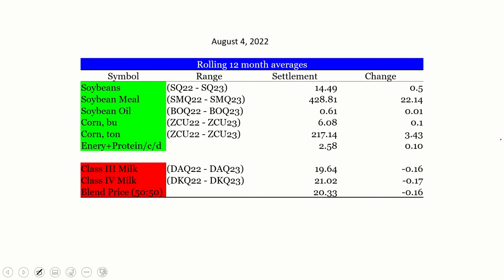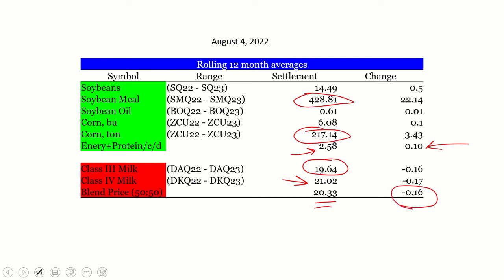At the close yesterday, I calculated the rolling 12-month average — basically what our numbers look like for the next 12 months. Soybean meal without basis is just under $4.30. Corn is around $2.17. My index uses 8 pounds of corn and 8 pounds of soybean meal, giving $2.58 per cow per day — the changes yesterday increased that by $0.10 a cow a day. At the same time, we've got a Class 3 for the next year around $19.64, a Class 4 at $21.02, giving us a 50-50 blend of $20.32, which is down $0.16 a hundredweight. So the change yesterday was very negative for dairy margins — feed costs went up about $0.10 a cow a day while milk price came down $0.16 a hundredweight.